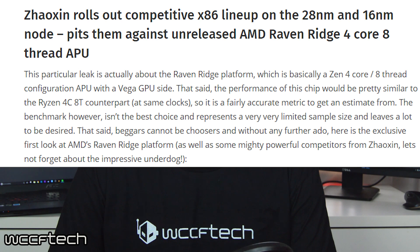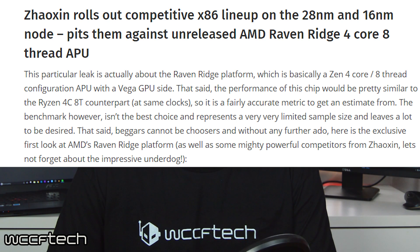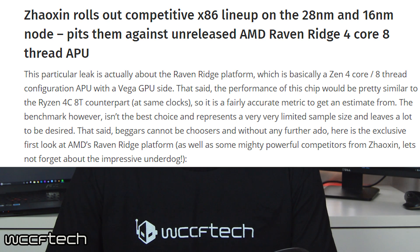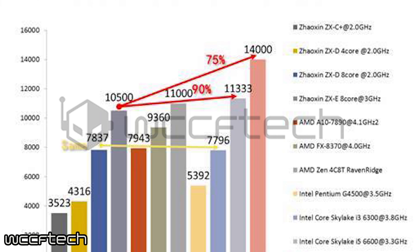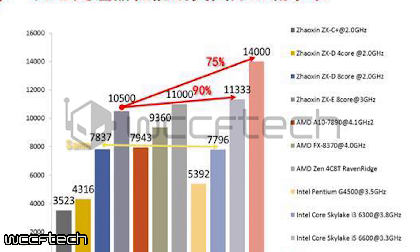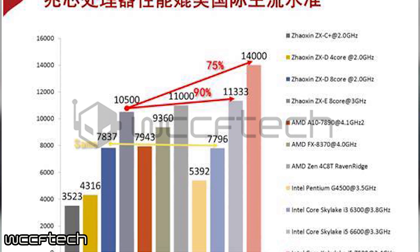The Chinese company Xiaozen is apparently making their own x86 lineup of CPUs on the 28 and 16 nanometer node, and they are set to compete with the current unreleased Ryzen lineup. The leaked benchmarks show the results of both sides, and one of our team members at WCCF Tech was able to transcribe and translate the benchmarks in much higher quality than the original leak.